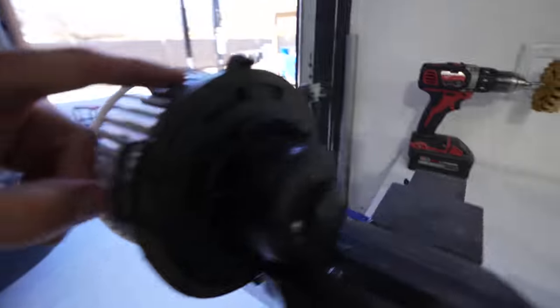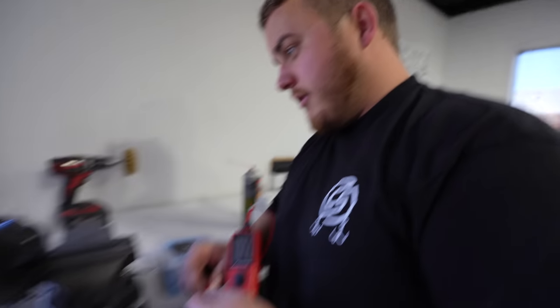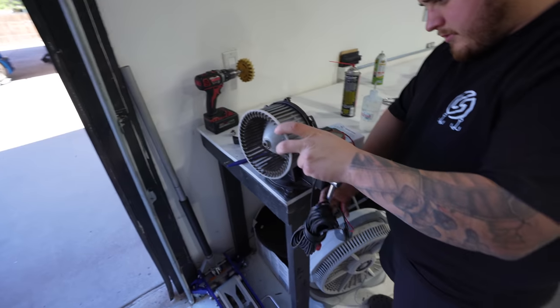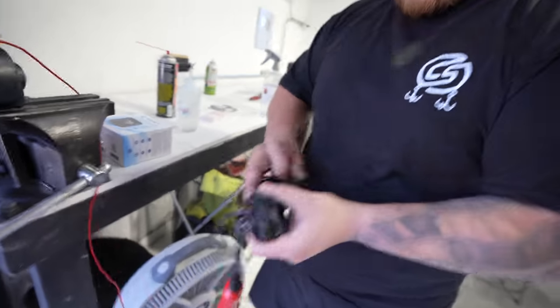We just got the blower motor out. When was the last time you did something this stupid? Never. This is probably the worst mechanic job Randall and I have ever done — as far as just being annoying; definitely not the hardest, but mentally there's just no space. Hurts your hands. Randall's about to test this blower motor to see if it's even busted. Hopefully it is so we don't have our feelings hurt.